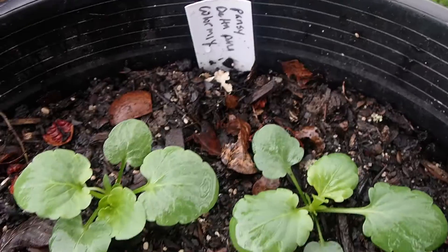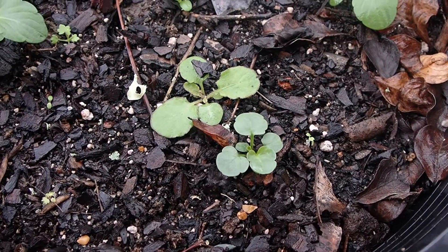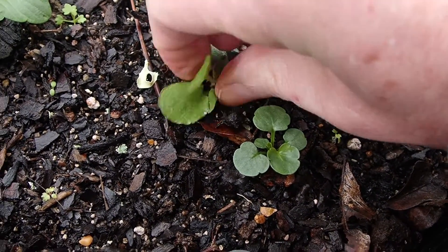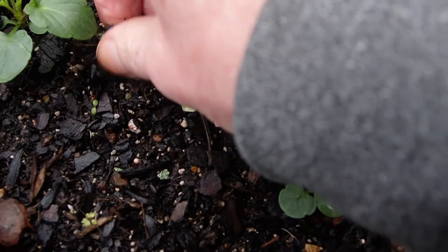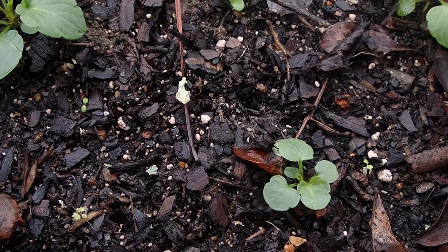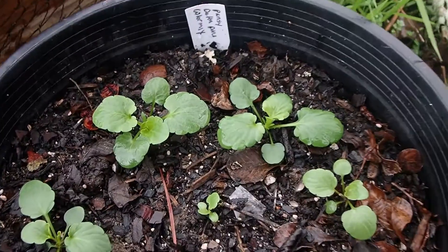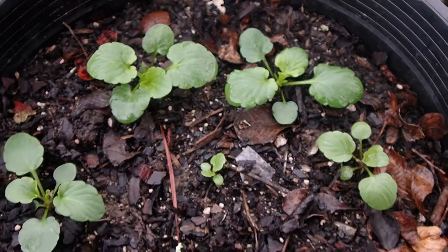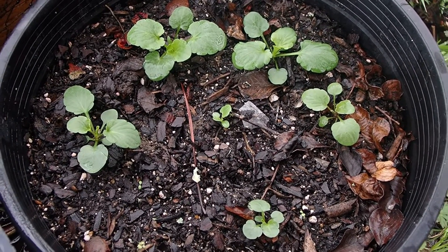Now it's time to weed these Delta Pure Color Mix Pansies. It looks like I have about six. Can you spot the imposter? I can — I see it right here. I'm trying to keep these weeded out, but sometimes it's kind of hard to tell what are your flowers and what might be weeds when they're really small. It looks like we have six. Very cold. Coming along great, and it's the first week of February. They're doing good — and they survived a frost. It was 31 degrees and they're fine.